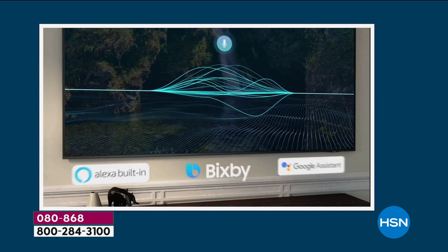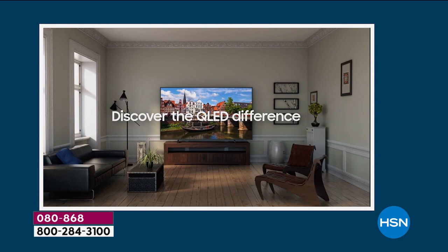Please note it works with Bixby, but it also works with Google and Alexa — maybe devices you already have in your home. And if you don't, it will adapt and grow with you. That's what's really good about this purchase, because we all use our TVs differently, and we use them differently in every room.